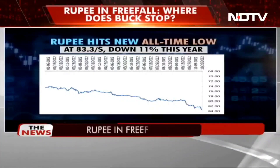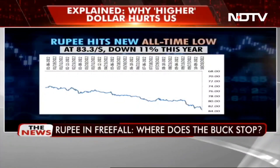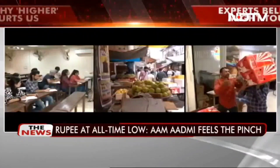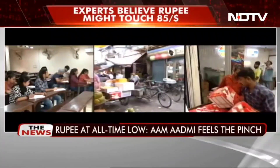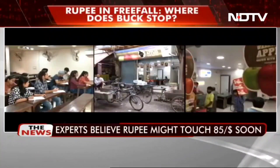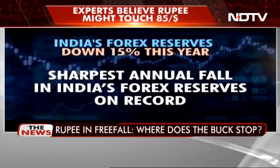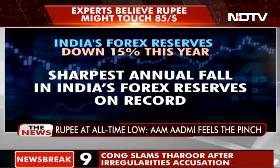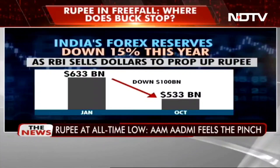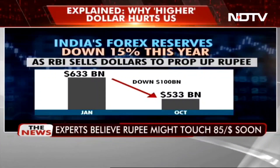The rupee today hit a record low of 83.3 per dollar in intraday trade before recovering marginally to 82.75 per dollar. The currency has lost over 11% of its value in just a year. The impact: more import prices and higher foreign travel and education costs. Saving the rupee has cost India its forex reserves. The Reserve Bank of India has sold 100 billion dollars of forex reserves to increase dollar supply in the economy.